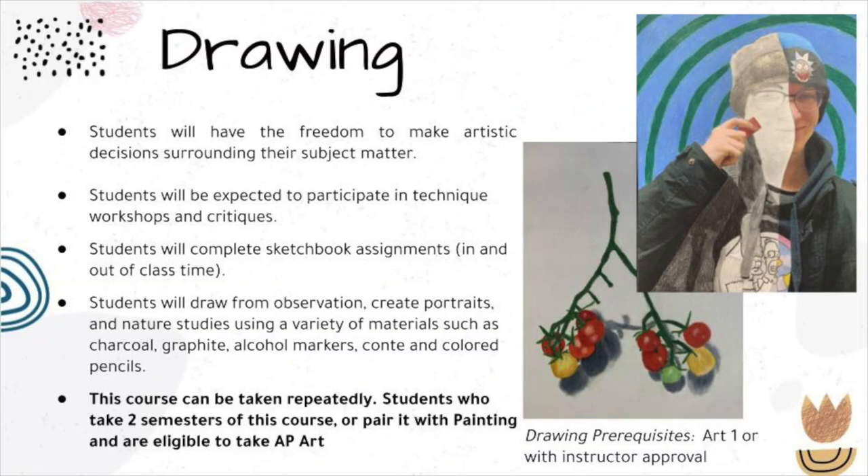In drawing, students will have the freedom to make artistic decisions surrounding their subject matter. They will be expected to participate in technique workshops and critiques, and will complete sketchbook assignments in and out of class time. Students will draw from observation, create portraits, and nature studies using a variety of materials such as charcoal, graphite, alcohol markers, Conti pencil, and colored pencils. This course can be taken repeatedly, and students who take two semesters or pair it with painting are eligible to take AP Art.